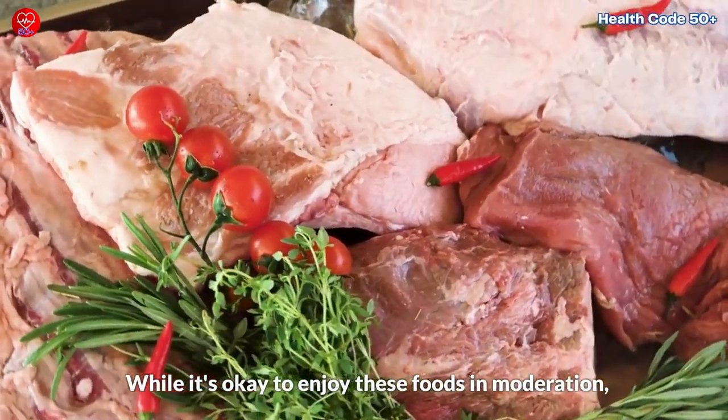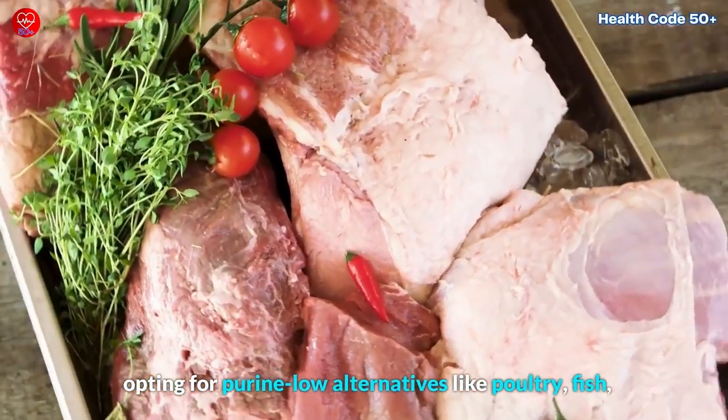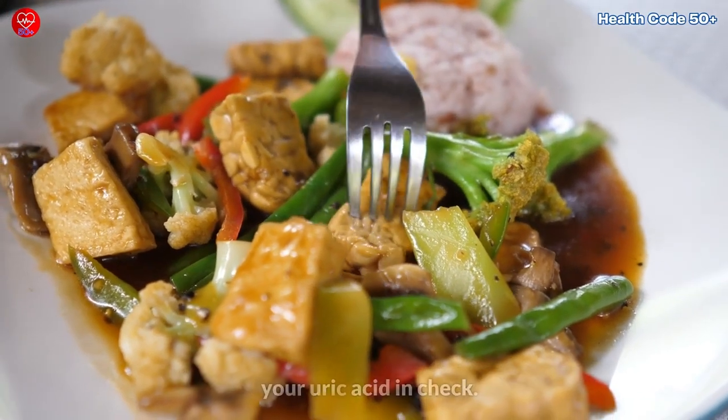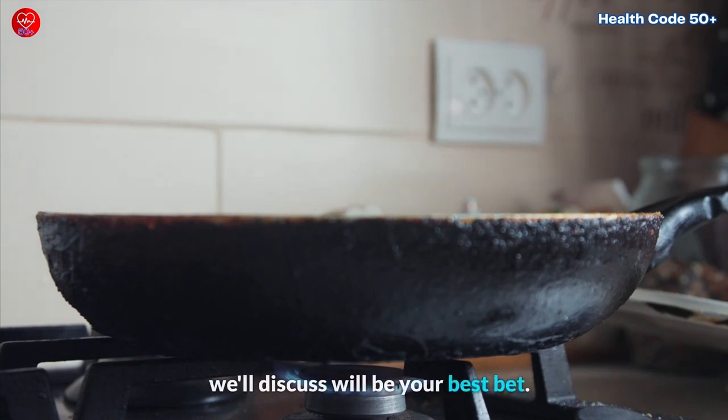While it's okay to enjoy these foods in moderation, opting for purine-low alternatives like poultry, fish, and plant-based protein sources can help keep your uric acid in check. Focusing on the top 9 uric acid-fighting foods we'll discuss will be your best bet.